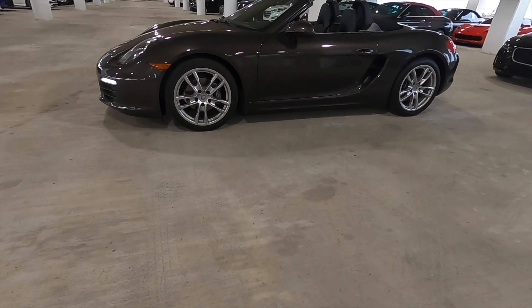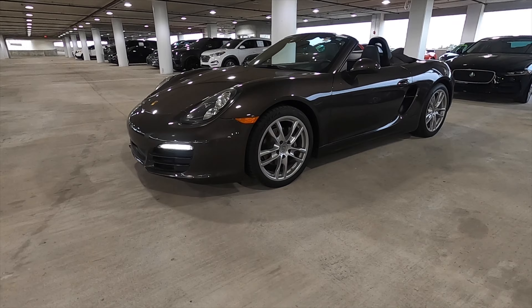Thank you for watching, and stop by today at BMW of Wesley Chapel to take this Porsche out for your test drive.